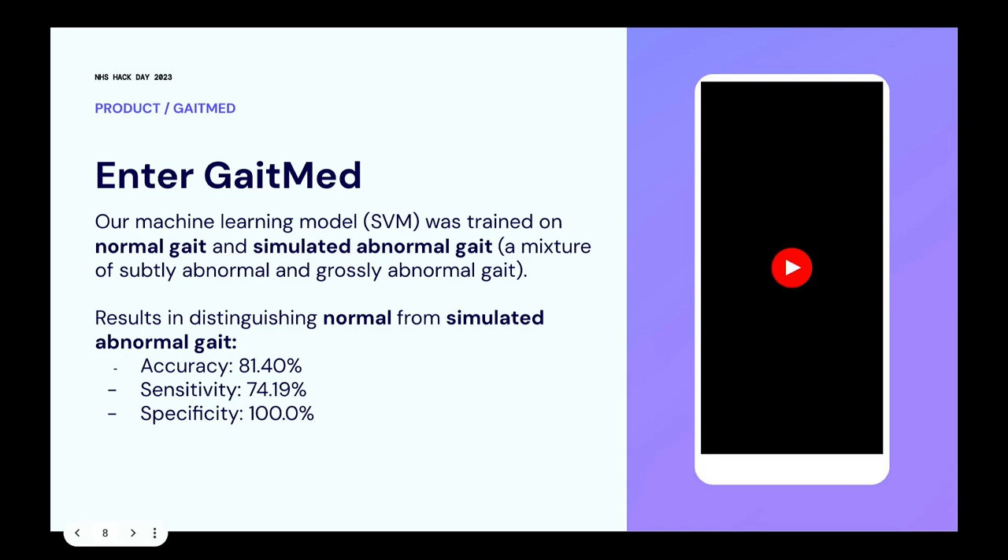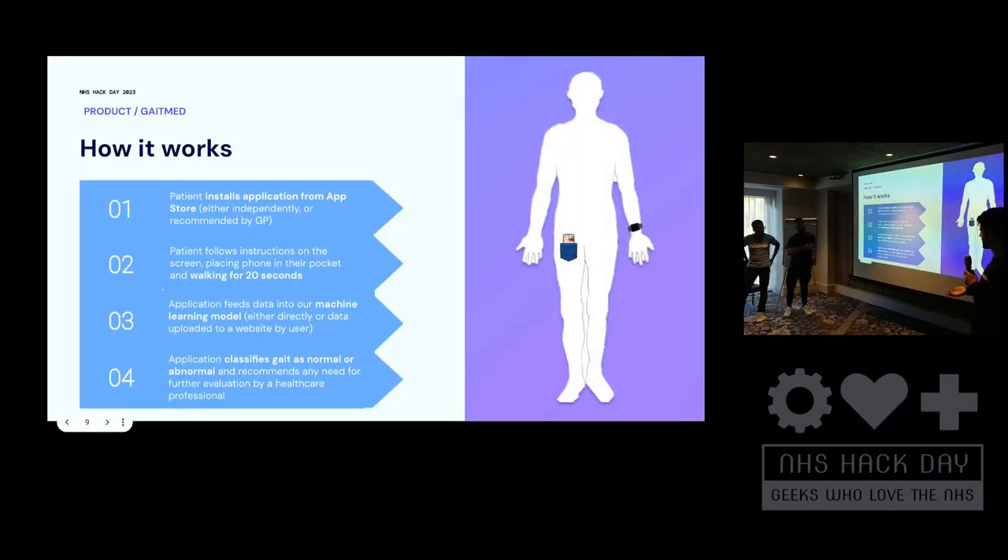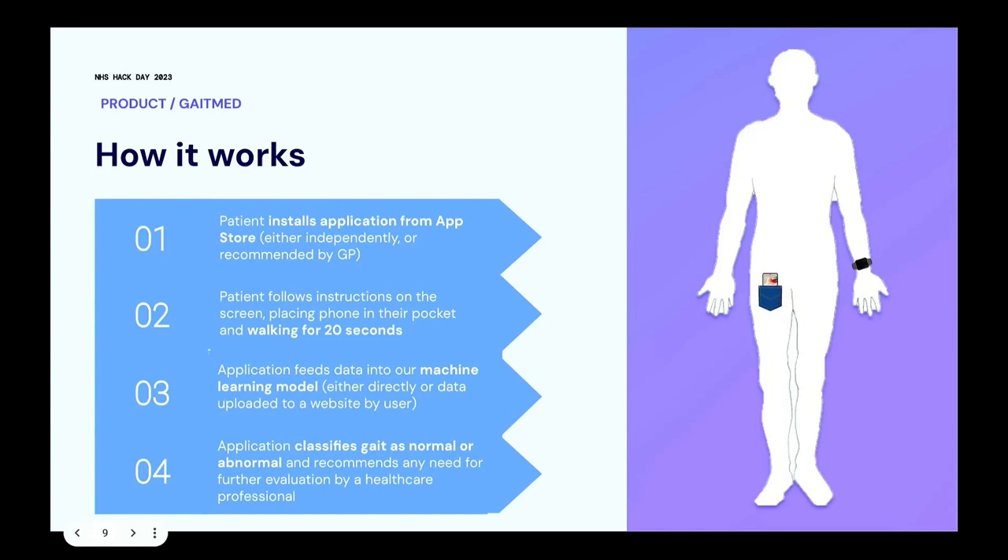We ideally had a video to show you the app we've designed, but technology had other ideas. So: the patient will either find the app themselves or be instructed by their GP to download GateMed. There are clear instructions on screen — it will tell you to start the recording and put the phone in your pocket. You then have 20 seconds to walk, and automatically the recording stops, generating a CSV file which gets uploaded to our machine learning model.